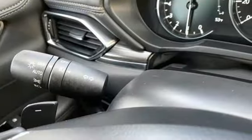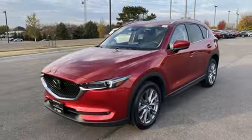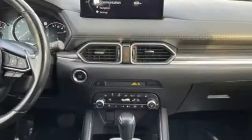Doors and push button start proximity key, voice activation, express open sliding and tilting sunroof, wireless phone connectivity, and intercooled turbo inline four-cylinder engine.